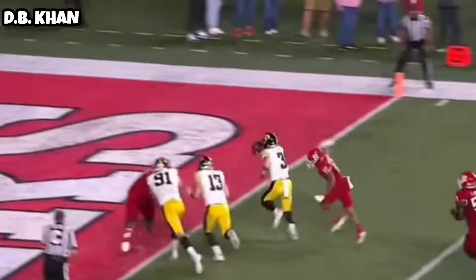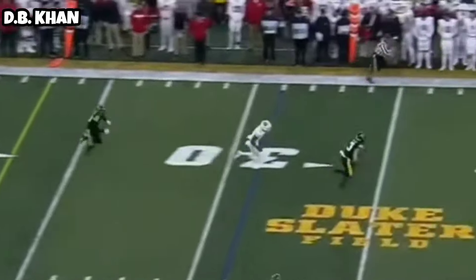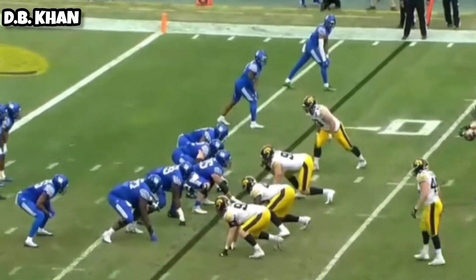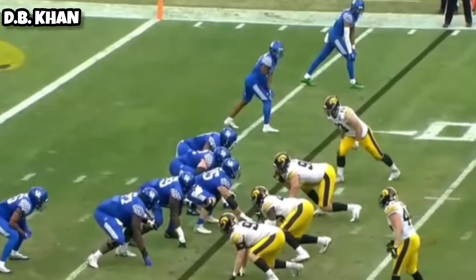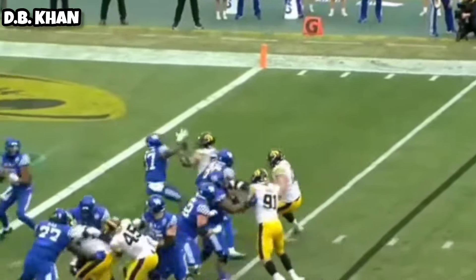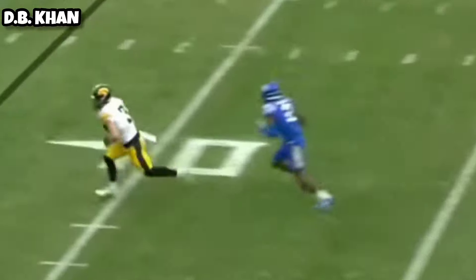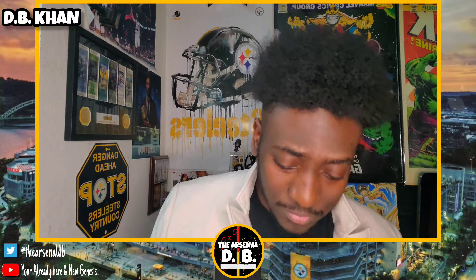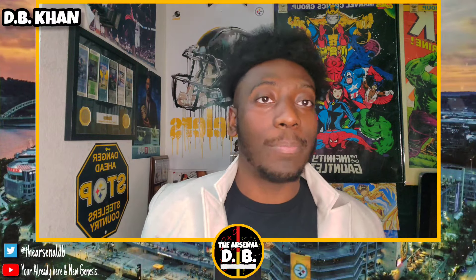He's very good in coverage — man-to-man coverage. He has great awareness and recognition of plays. You watch how he matches players step for step. We've seen him make plays in the secondary, in man-to-man and zone coverage. He's like a chess piece — you can put him anywhere. He is definitely the queen piece; you can put him in any spot on the board and he makes plays all over.